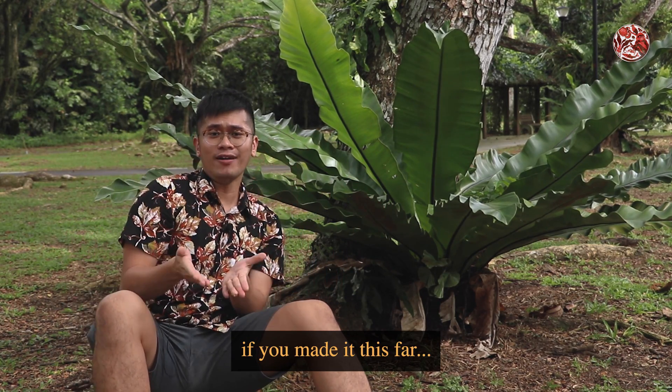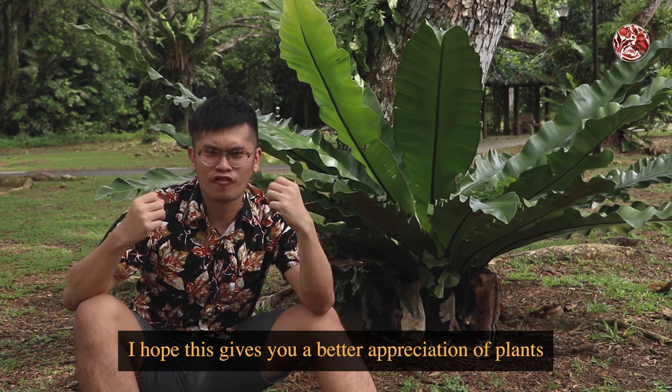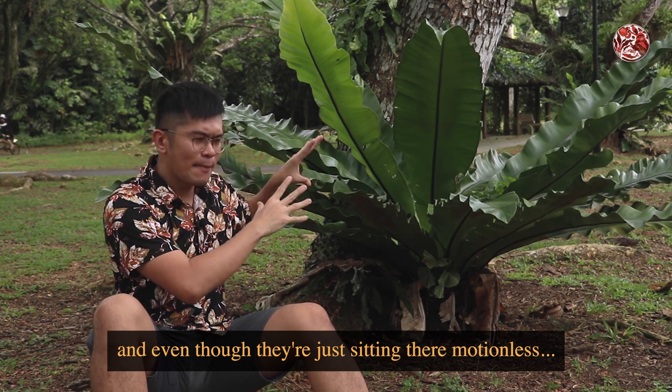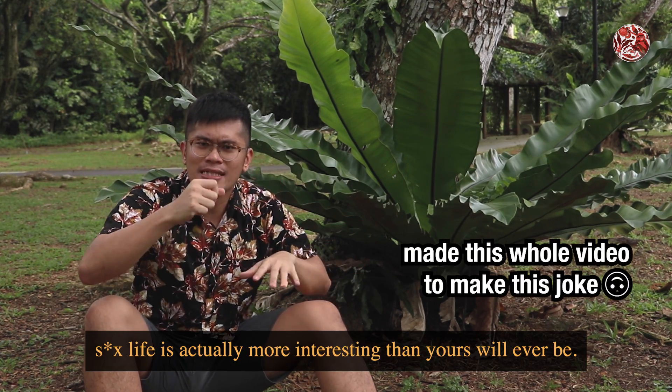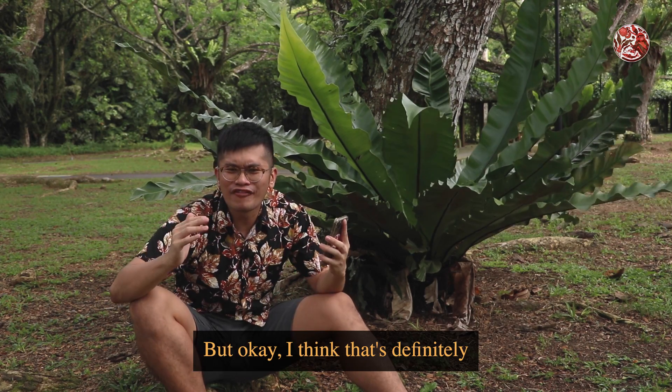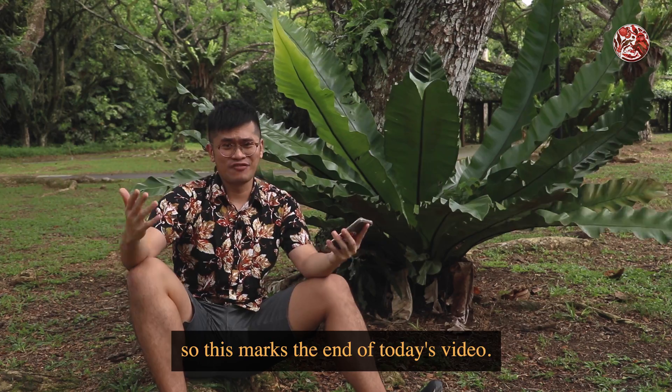But if we made it this far, I hope that this gives you a better appreciation of plants. They are more bizarre than most people might think. And even though they're just sitting there motionless, just know that their sex life is actually more interesting than yours will ever be. But okay, I think that's definitely enough information for the day, so this marks the end of today's video.